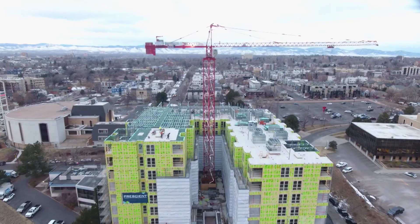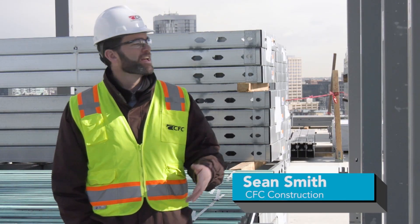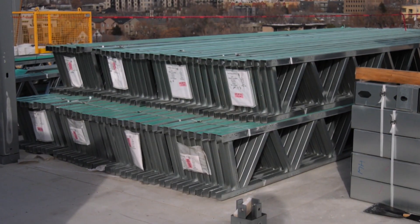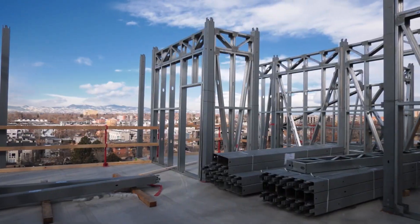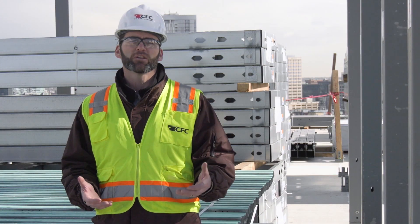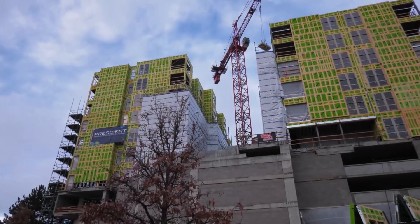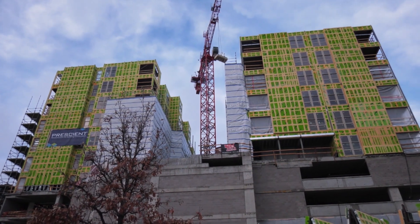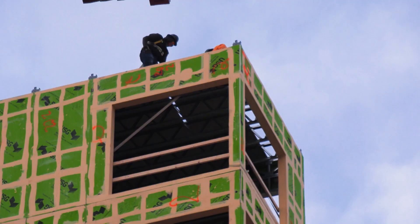We're at the Jefferson View Apartments — a 248-unit apartment project in Denver — and what you see around us is the Prescient framing system. This construction method allows the project to go a lot higher than wood construction, but is also more economical and affordable than concrete. This site is less than an acre. To get critical mass, we had to go higher than stick frame allows, which is only five stories. To go 12 stories, we needed light gauge steel, which is more cost effective than concrete — and Prescient allowed us to do that.